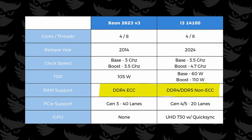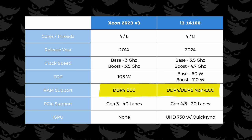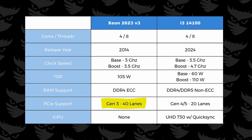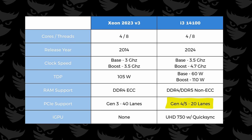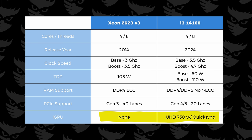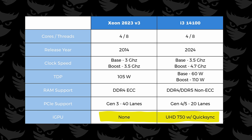For RAM, they both actually support DDR4, but the i3 also supports DDR5 and the Xeon gets ECC. Kind of makes you realize how long we've been on DDR4. Impressive. Now for the PCIe version, while the Xeon is rocking version 3, we do get 40 lanes. The i3 gets the faster version 4 and actually version 5 as well, but only gets 20 lanes. This will play a factor if you're looking to add multiple PCIe cards. The last thing is something that could play a huge factor depending on your use case, and that's built-in graphics. The Xeon has none, while the i3 gets a UHD 730 with QuickSync for hardware transcoding. And the most important thing — price.